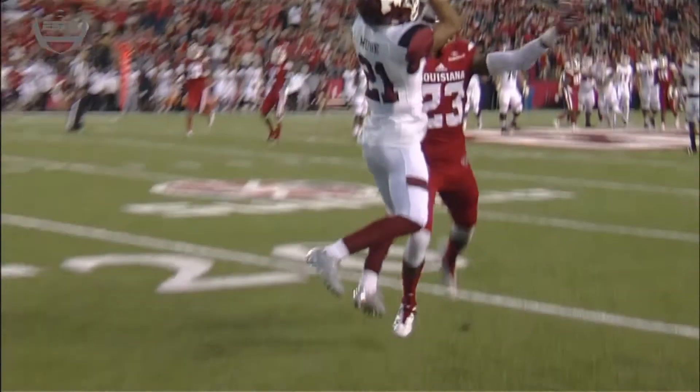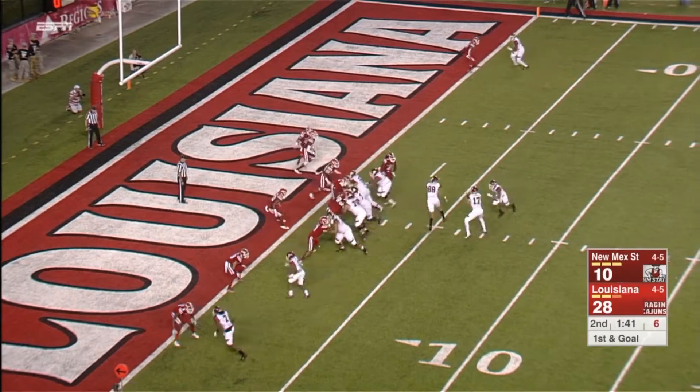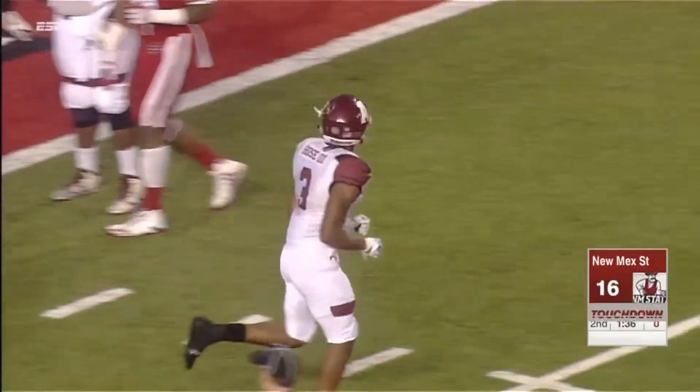They ran it earlier — actually Louisiana ran it earlier, that Dino concept. There's that corner out again where your eyes are on the corner. Louisiana drives on that, under a clock now with them being so close to the goal line. Handoff into the end zone — Larry Rose the third, touchdown!